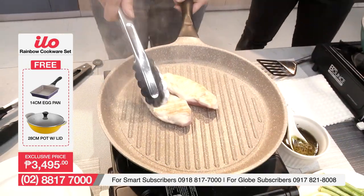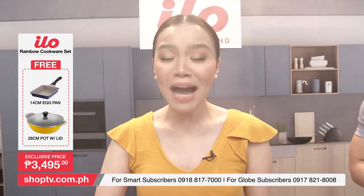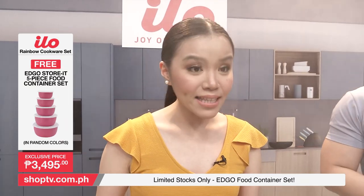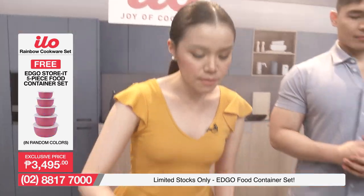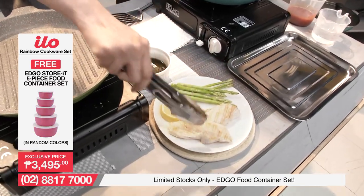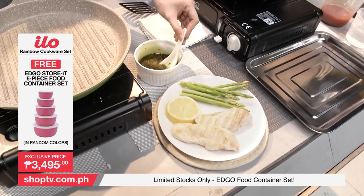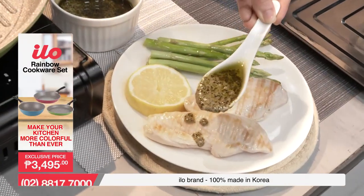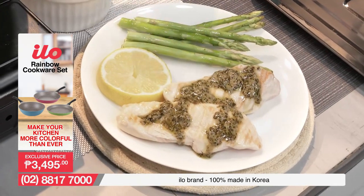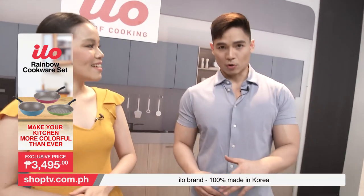Let's do our plating! Napaka-ganda, sarap tingnan — with the asparagus, perfect to the eyes as well. Kailangan natin i-complete yan with our pesto sauce. Parang professional chef ka na dyan! Chef MG in the house. Sobrang dumali talaga yung buhay natin with the ILO Rainbow Cookware Set. Kitang-kita n'yo talaga how effective the grill pan is.